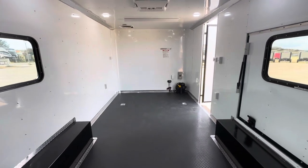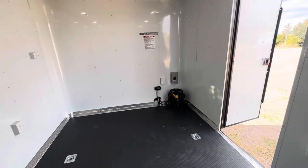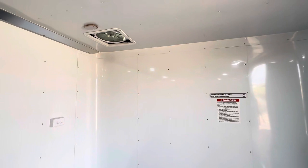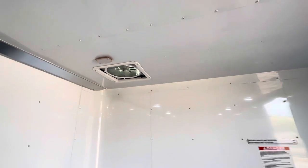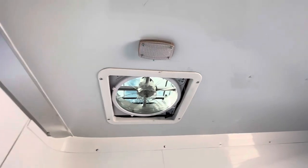Coming up front, there are outlets throughout. Here are your switches, battery box, battery charger, and 30-amp panel. You also get a power fan with a remote that runs on 12-volt power off the battery, giving you the ability to pull or push air.